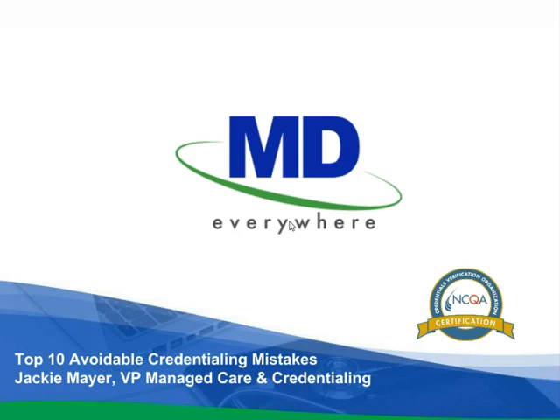Good afternoon, everyone, and welcome. You're with Jackie Mayer from MD Everywhere's credentialing team. Thank you for joining us today for our express webinar on avoidable credentialing errors.